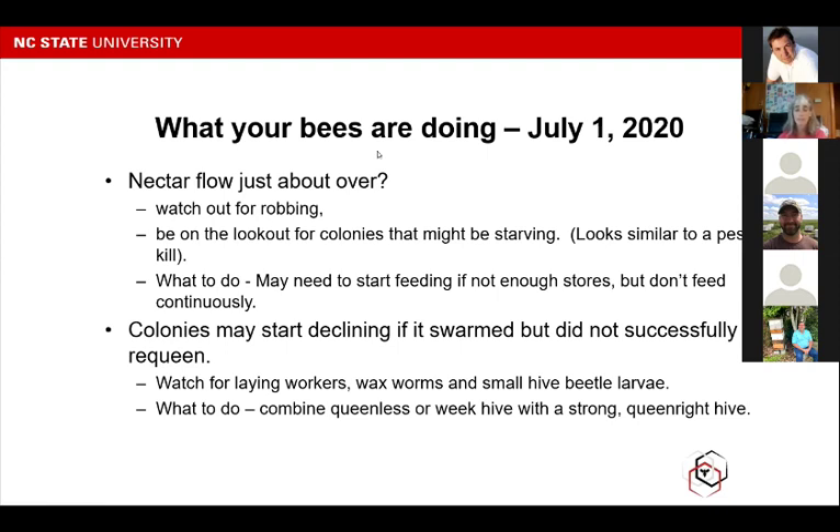The next thing on the list is to watch out for robbing — we did see that today. The nectar that was shook on the ground didn't take but a few minutes before a number of bees were there to clean it up. We don't want to get robbing started, so it's something to be on the lookout for. It's easier to prevent robbing than to fix the problem after it gets started. Watch out for leaving hives open too long. Don't leave any burr comb on the ground or leave anything sitting around for bees to come and steal, because once they get started it's really hard to stop them.